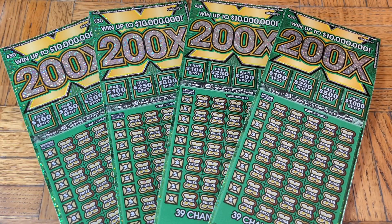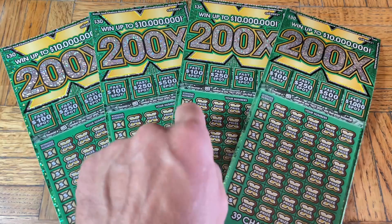Hey folks, joining us today for a lot of scratching — we are scratching a $120 batch of California scratch tickets. Today we're visiting the $30 200x tickets; that's actually what we intended yesterday but couldn't find them. Even a couple days ago we couldn't find them, but yesterday turned out to be pretty good — we had profit. Maybe today we'll get some more with these big tickets.